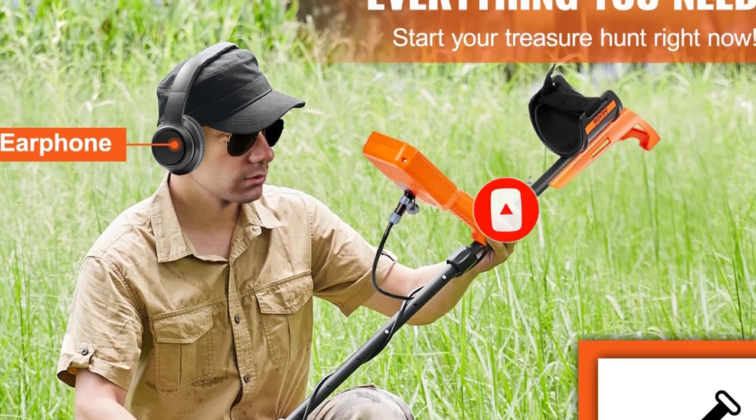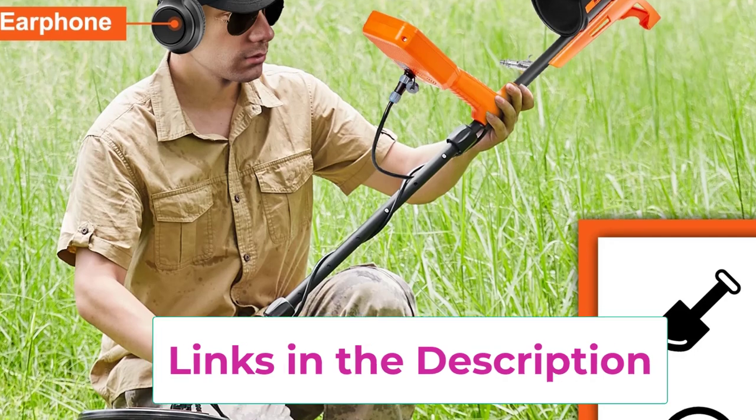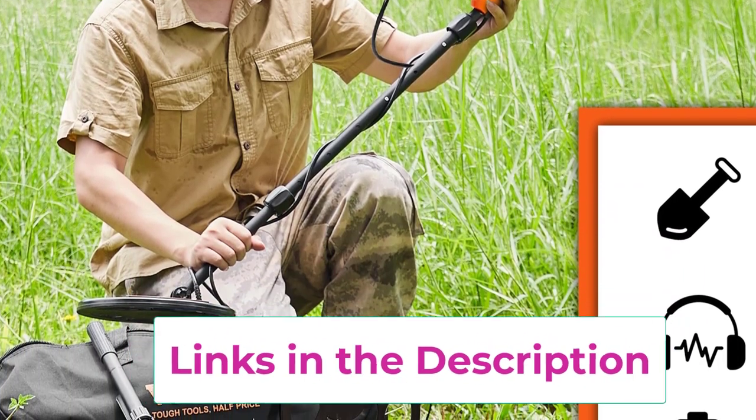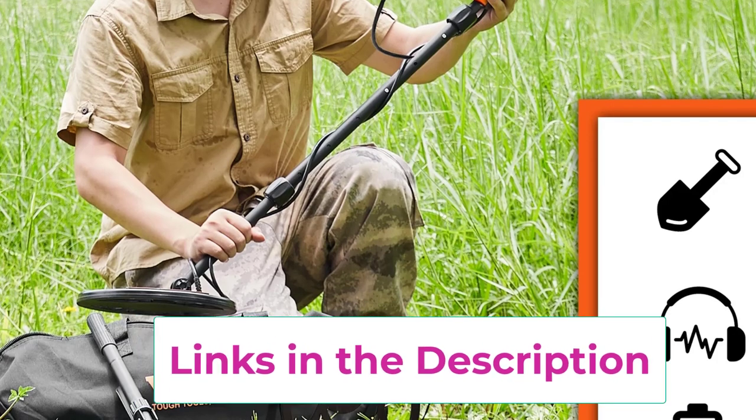Whether you're searching for coins, relics, or precious metals, the Vever Professional Metal Detector offers reliable performance, durability, and ease of use, enhancing your treasure hunting experience.